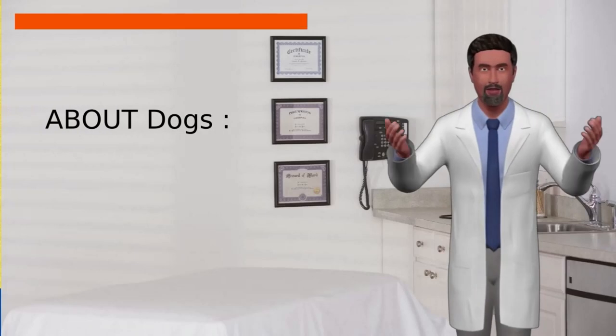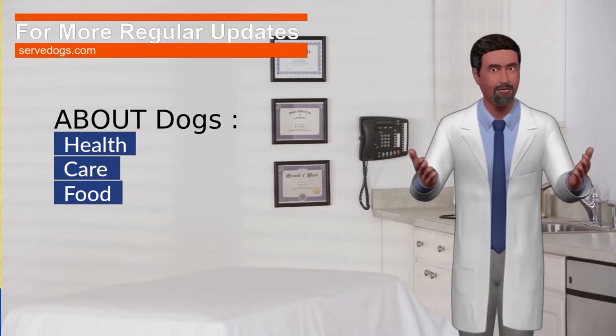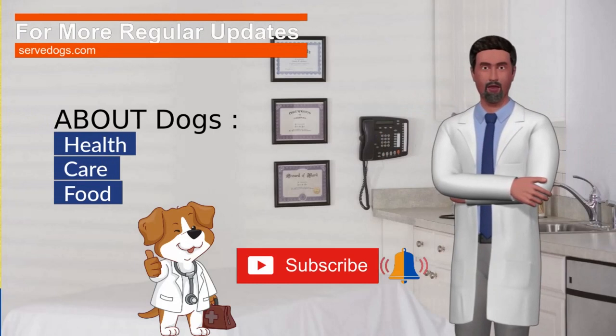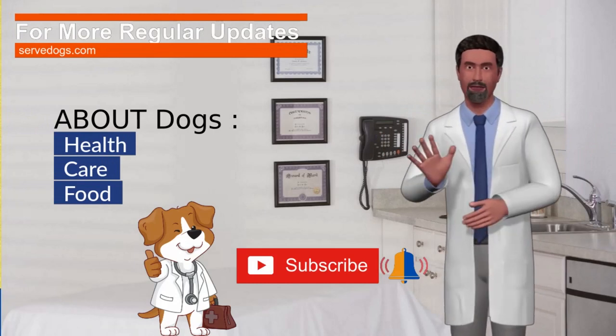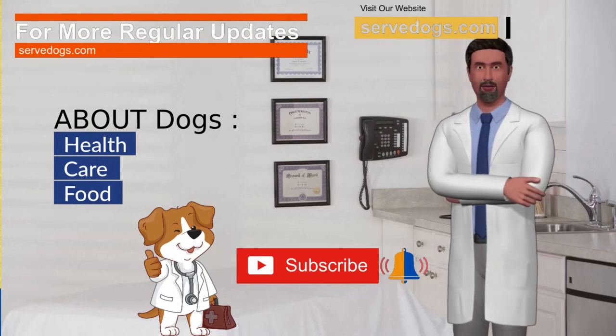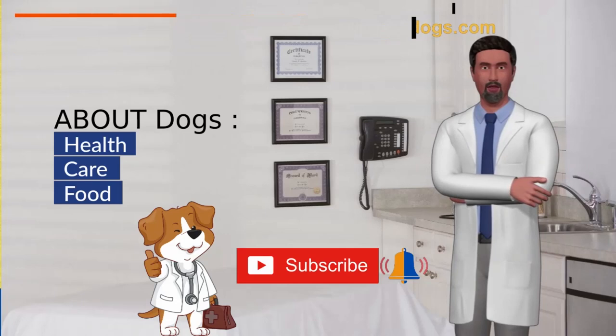For more regular updates about dogs' health care and food, please subscribe to our channel, press the bell icon, and like the video. For a complete guide for this video, please visit our website via the link given in the description. Your time is valuable to us — if you have any questions, please write to us in the comment section.